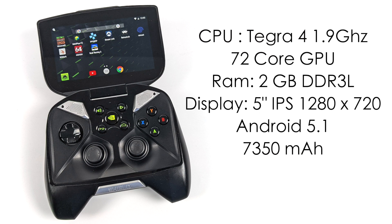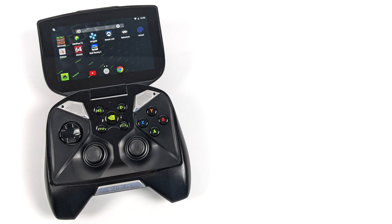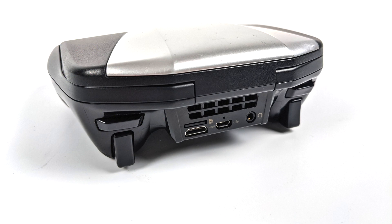Looking at these specs in 2021, it's not all that impressive, but keep in mind this was released seven years ago and ARM chips have come a very long way. On the back we have a micro SD card slot, a mini HDMI output, micro USB, a 3.5mm audio jack, and this actually has a cooling fan built in to keep that CPU nice and cool.